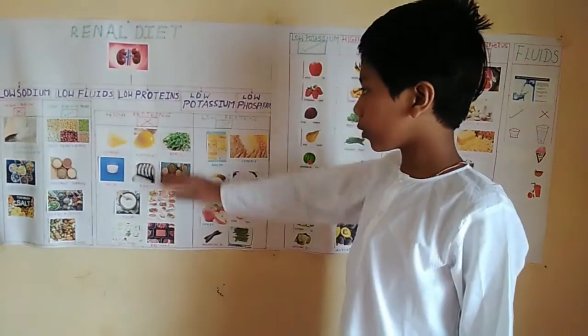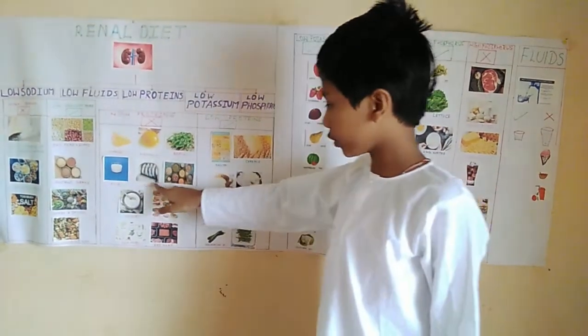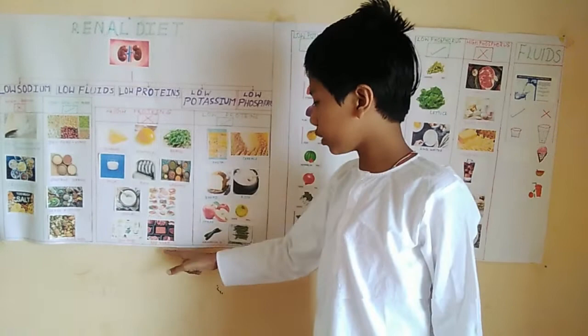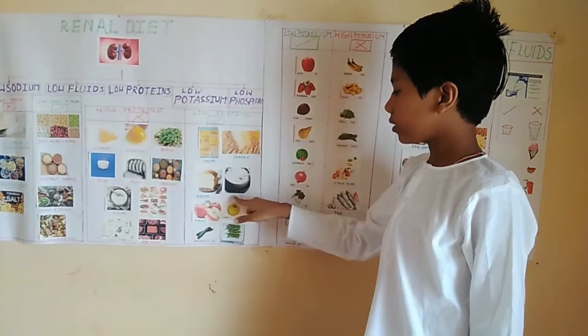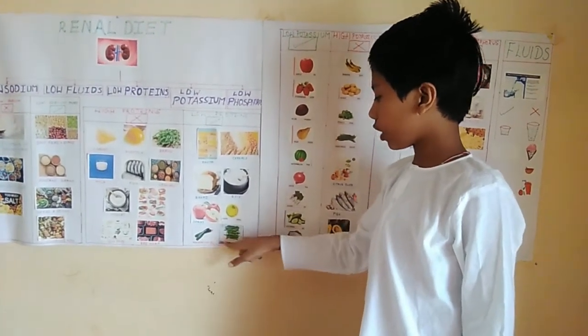Some of the high protein foods that we need to avoid are cheese, egg yolk, beans, milk, fish, legumes, yogurt, poultry, soy food and red meat. Some of the low protein foods that we can eat are pasta, cereals, bread, rice, apples, guava, ridge gourd and asparagus.